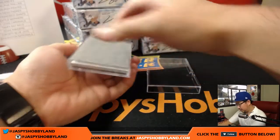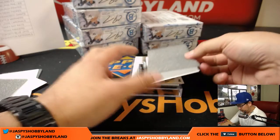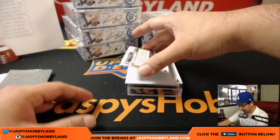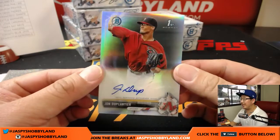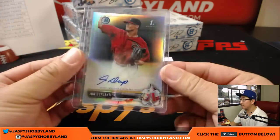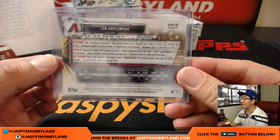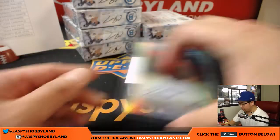Good luck everybody. We've got a Diamondback — John Duplantier, refractor autograph for Ryan Redman. 354 out of 499, number 9 Arizona prospect.